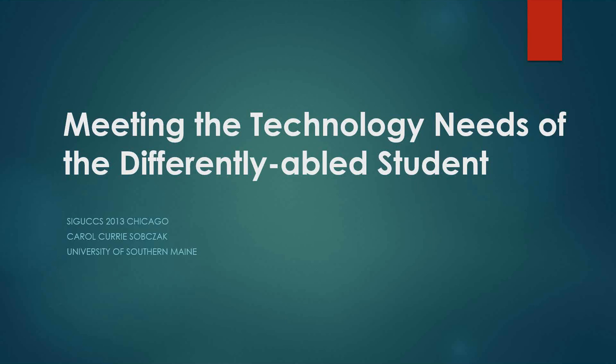Carol Curie-Subzac has been in IT since 1985 and has worked at the University of Southern Maine since 1993. She holds degrees in psychology and education from the University of Southern Maine and in instructional technology from Utah State University. While she has done extensive teaching, her primary responsibility has been student computing support. She has been a presenter at SIGUX, most recently in Chicago, and she lives in South Portland, Maine.